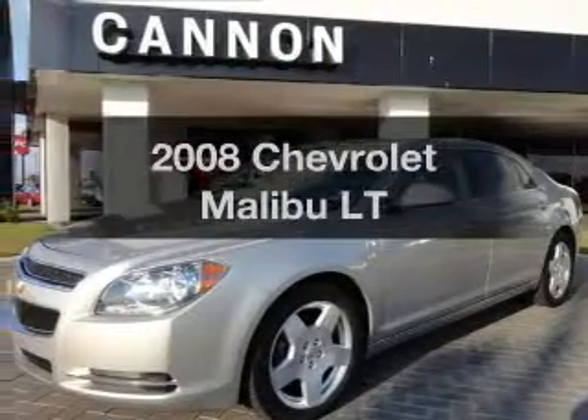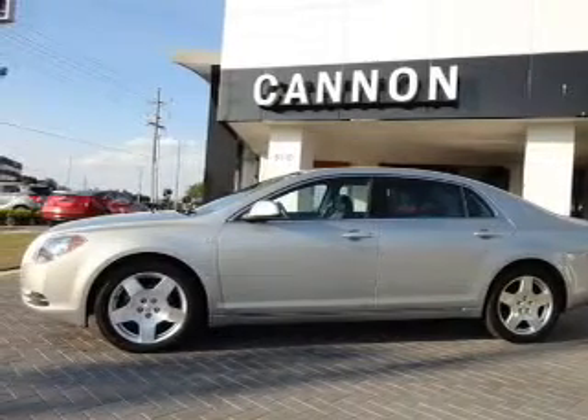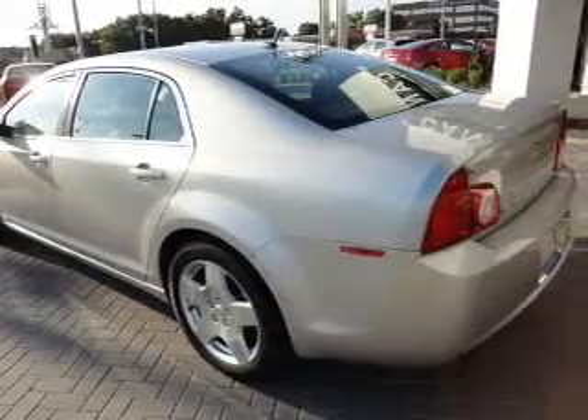Check out this 2008 Chevrolet Malibu — everything you need under one roof with this great vehicle. With a solid 6-cylinder engine, the powertrain includes front wheel drive that responds smoothly to its automatic transmission.